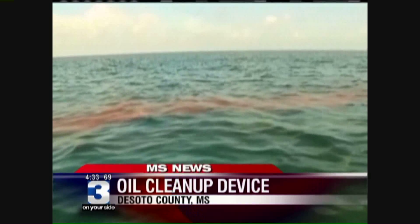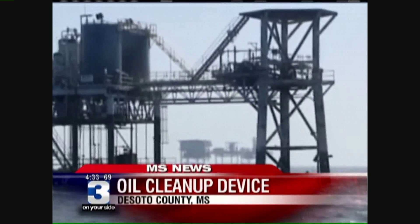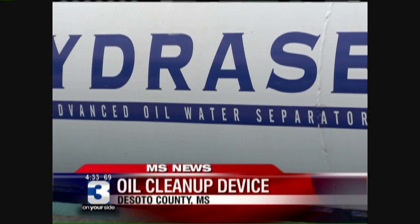A device made in DeSoto County has been around for more than 15 years. Now its makers are headed to the Gulf Coast to give it perhaps its toughest test yet. Larry Matthews says he's got the solution to that huge oil spill in the Gulf of Mexico. His company makes the HydroCEP, a commercial device that naturally separates oil from water so efficiently you can reuse it.